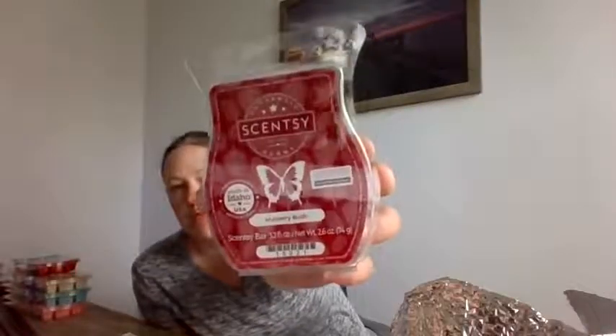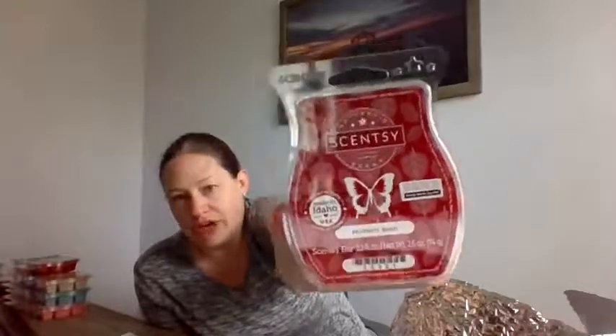Mulberry Bush — a lot of people have been crazy about this one. Sweet mulberry accented with bittersweet orange peels. I'm not an orange person, so let's try it. It smells like something from my childhood. There's the orange peels. They compare this one to Black Raspberry Vanilla, which is a top seller — maybe that's why a lot of people like Mulberry Bush. It kind of smells like cough medicine, maybe because of the orange or sweetness. I can take it or leave it, but if you really like orange scents, there's definitely orange in this.